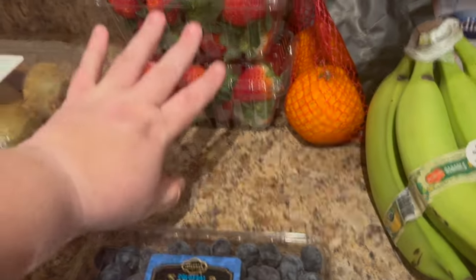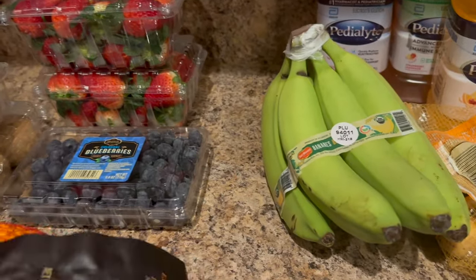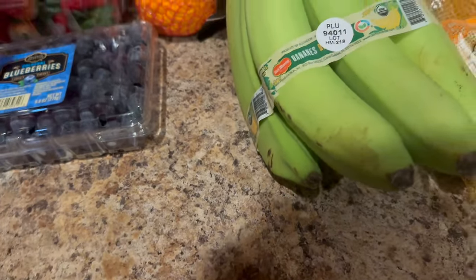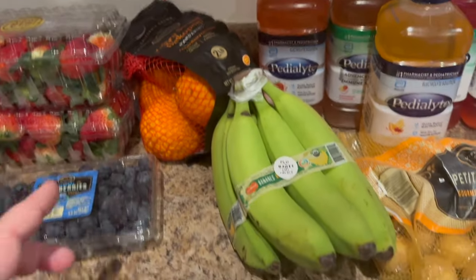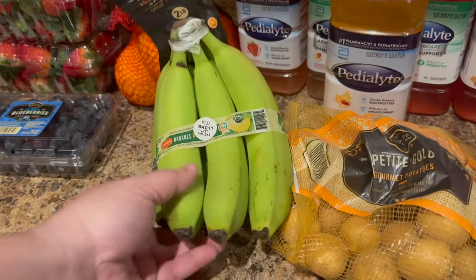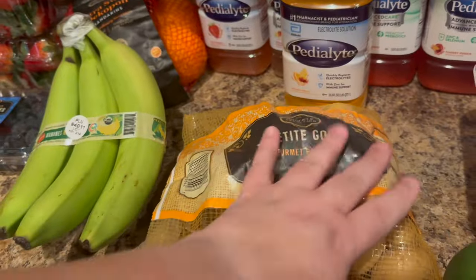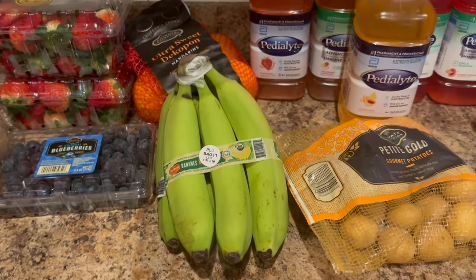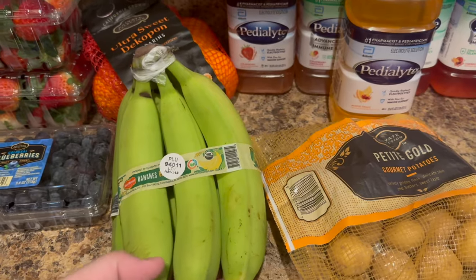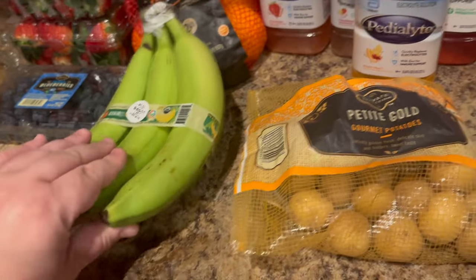Mandarin oranges were on sale — two pounds for around $2.99 or $3.99, very reasonable — those are my favorite snack. And of course bananas, because my kids love them and I love baking with them. If your bananas are about to go bad, you can freeze them easily for smoothies, pancakes, or banana muffins. Don't be shy about tossing them in the freezer if you can't use them right away.